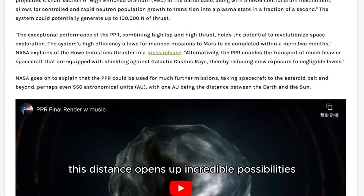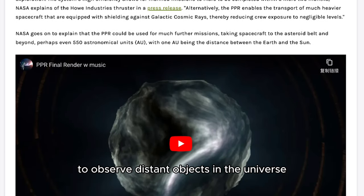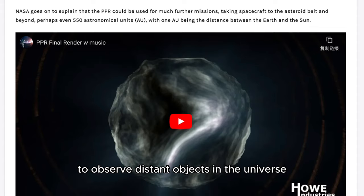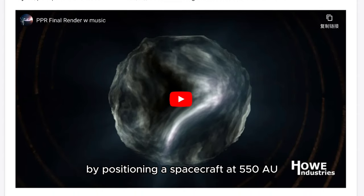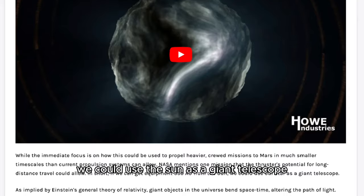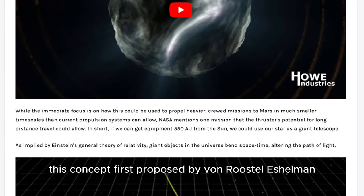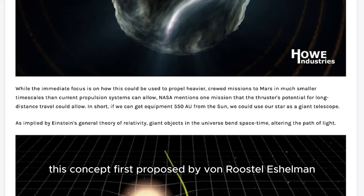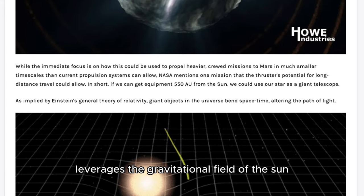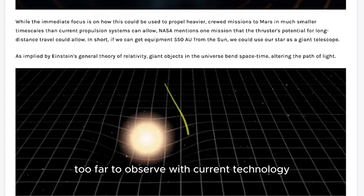This distance opens up incredible possibilities, such as using the sun's gravitational lensing to observe distant objects in the universe. By positioning a spacecraft at 550 AU, we could use the sun as a giant telescope, bending space-time to magnify distant objects. This concept, first proposed by Von Eshleman, leverages the gravitational field of the sun to view objects that are otherwise too far to observe with current technology.